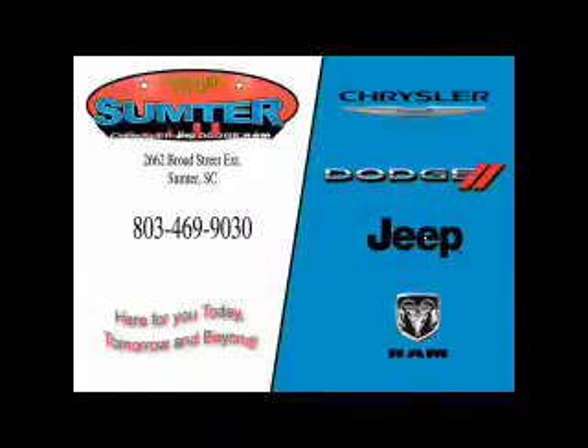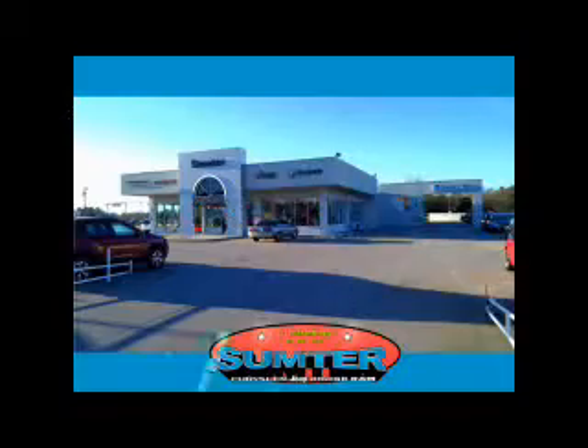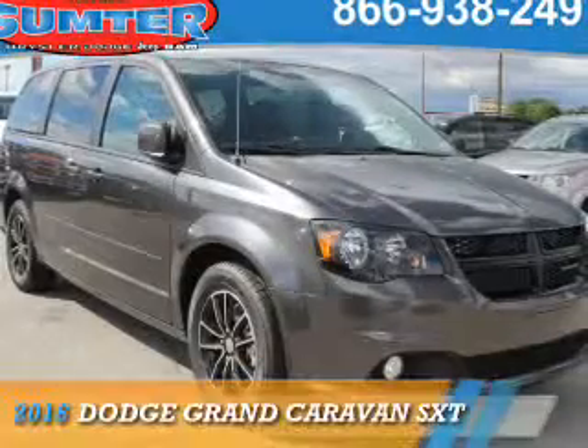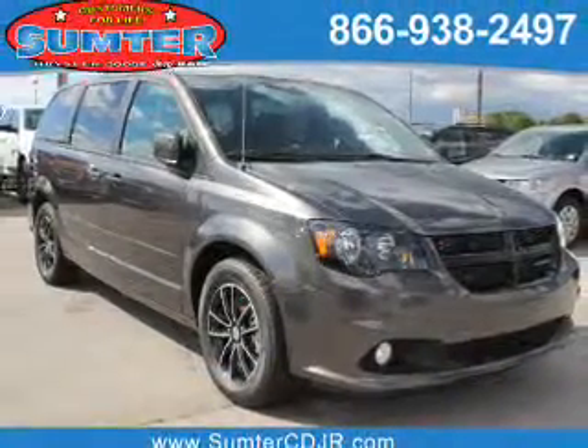Thank you for shopping Sumter Chrysler Dodge Jeep Ram. We deliver outstanding value and service every day. Let us earn your business. Presenting the 2016 Dodge Grand Caravan. Grab life by the horns.